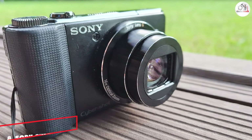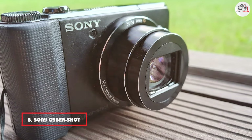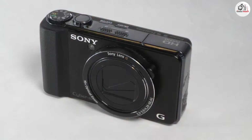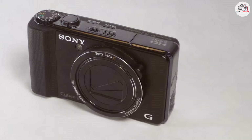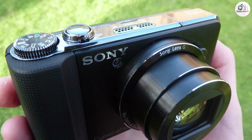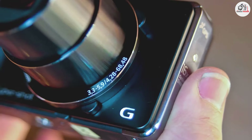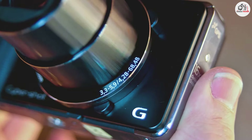At number 8, we have the Sony CyberShot DSC-HX9V. This product is a compact camera with a 16-megapixel CMOS sensor and a 16x optical zoom lens. Its compact size and zoom range make it a convenient option for capturing landscapes and distant details without the bulk of larger cameras. The camera's design is user-friendly with intuitive controls and a clear LCD screen for composing your shots. Its image quality is enhanced by its BIONZ image processor, which helps to reduce noise and improve detail. The 3D shooting mode and full HD video recording add versatility, allowing you to capture dynamic scenes and high-quality videos of your landscapes.